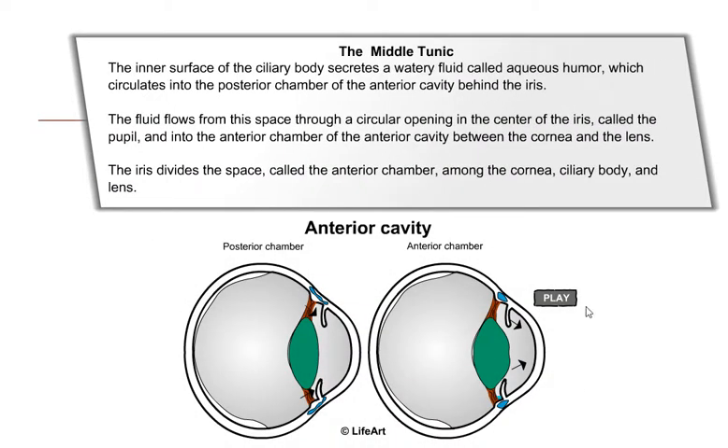The inner surface of the ciliary body secretes a watery fluid called aqueous humor, which circulates into the posterior chamber of the anterior cavity behind the iris. The fluid flows from this space through the pupil and into the anterior chamber of the anterior cavity between the cornea and the lens. The iris divides the space, called the anterior chamber, among the cornea, ciliary body, and lens.